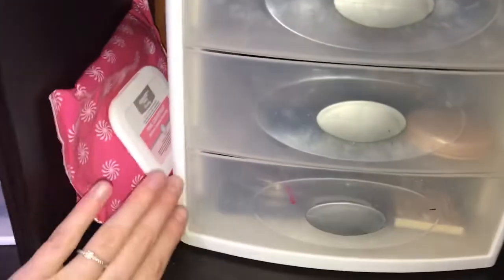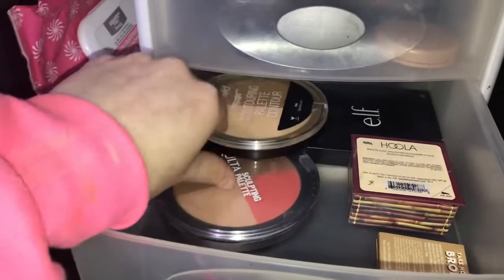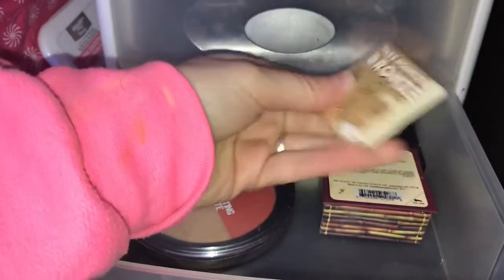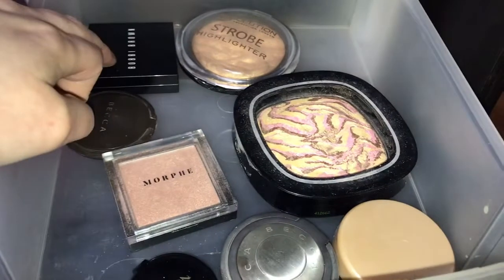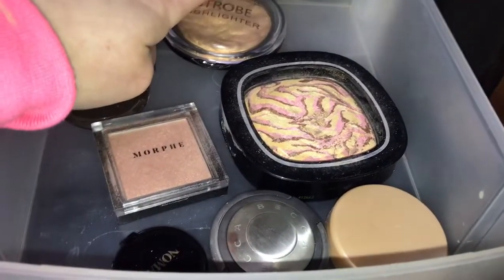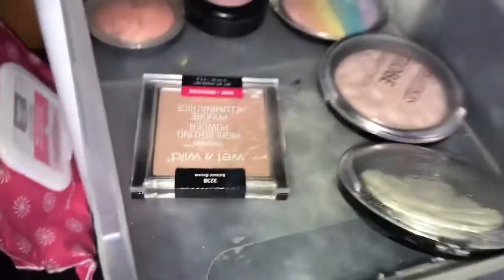Coming up I just have some makeup wipes, and here I have my contouring — I have Wet n Wild, Ulta, Elf, and Benefit, and the Bronzer. Then going up I have my more nude brown highlighters: I have Bobbi Brown, Becca, Morphe, Wet n Wild, Tarte, and Makeup Revolution.